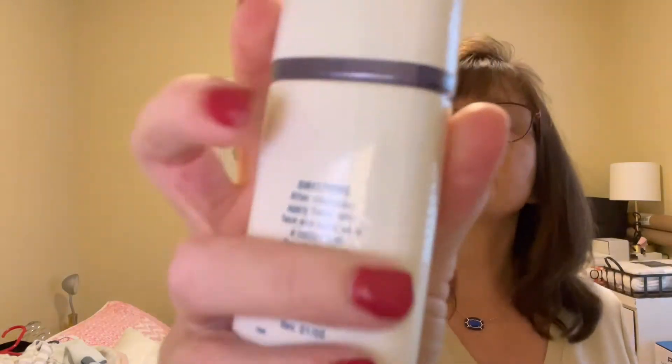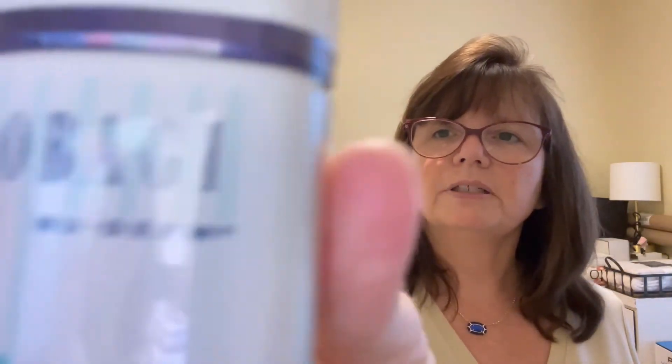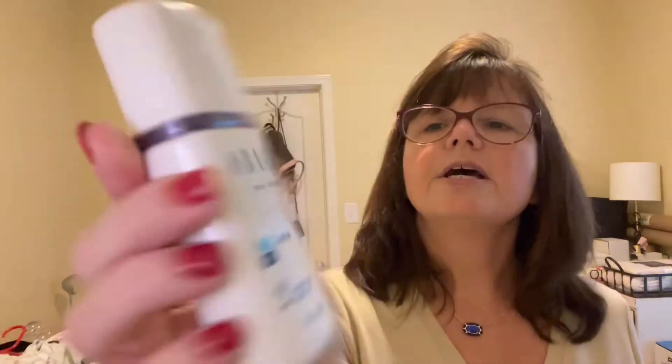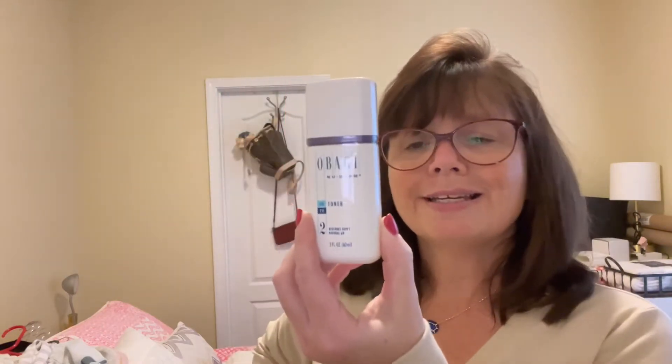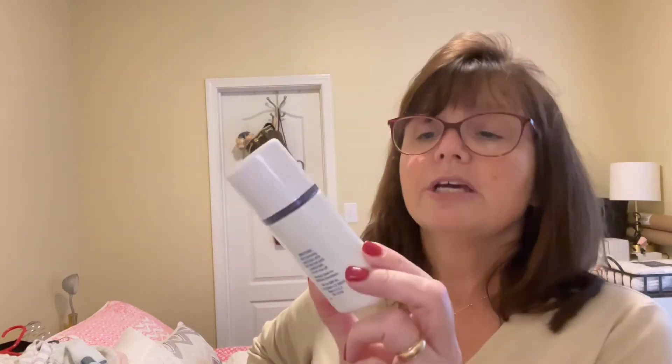I picked this up for a quarter at a yard sale — not really sure what it is, but it's an Obagi facial toner. The comps looked really good, but this resulted in my first Vero. I have never had one before. They told me it is for sure a fake, so I'm just going to pitch it. It's two fluid ounces. There were actually a couple of others listed the exact same kind, so I don't know.